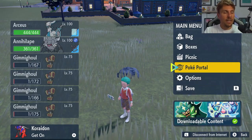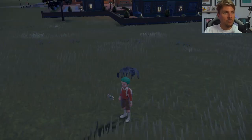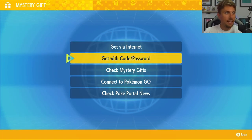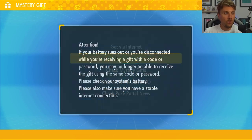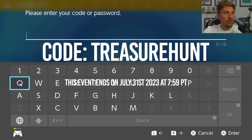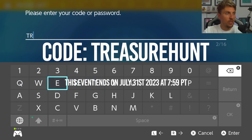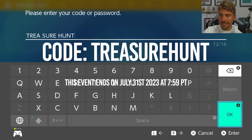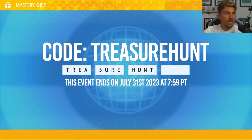To access this mystery gift, come to your Poké Portal, make sure you are connected to the internet, then go to Mystery Gifts and select 'Get with Code or Password.' The code is TREASUREHUNT — just input that in. This event is running from June 21st until July 31st.